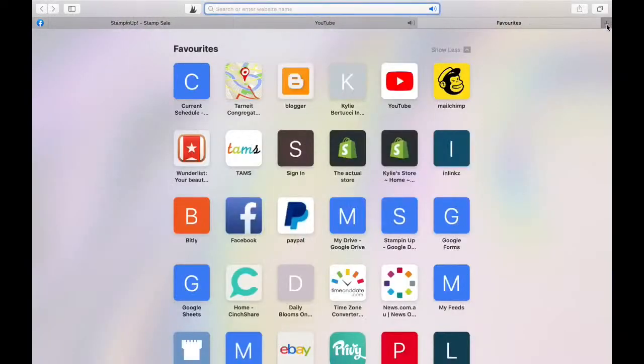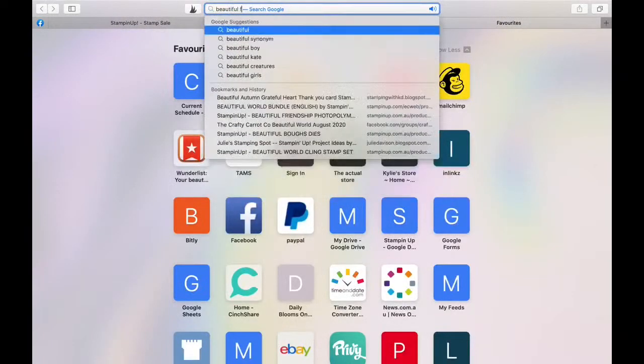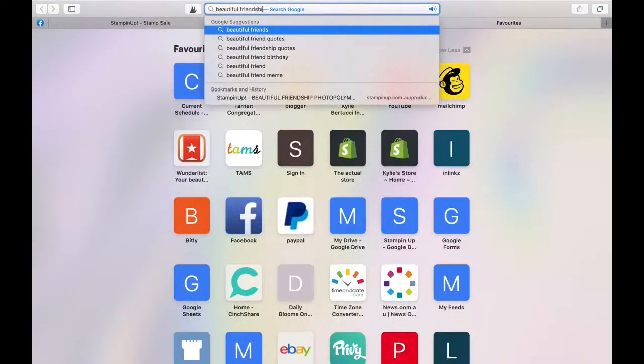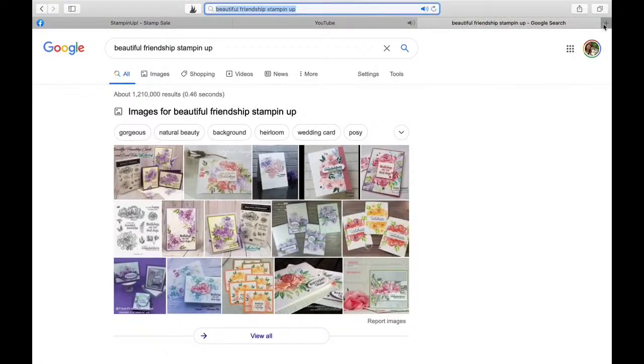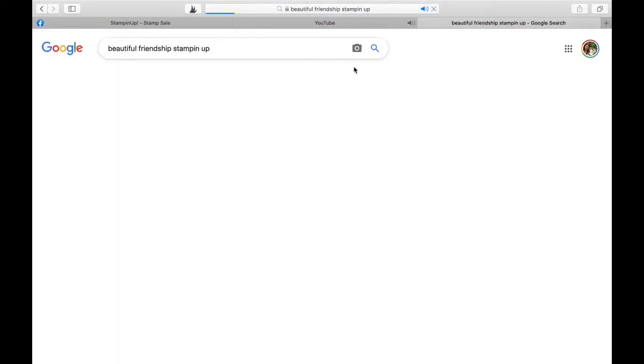Let's do it - let's have a look now. Beautiful Friendship - Stampin' Up. This is in Google, and then I click on images and let's see what we can find here.